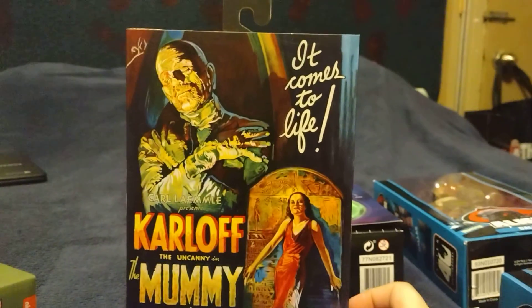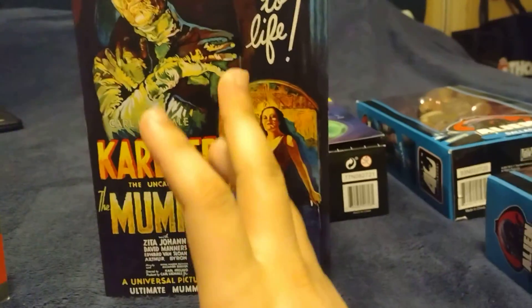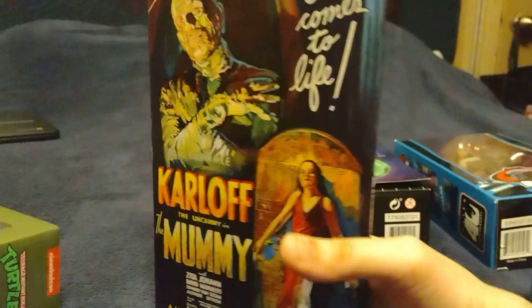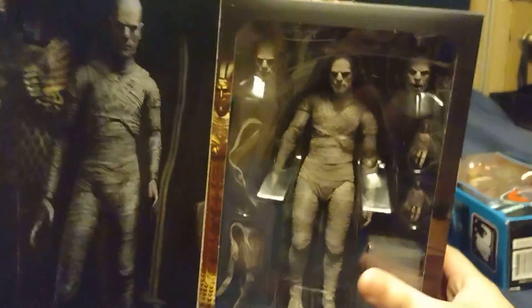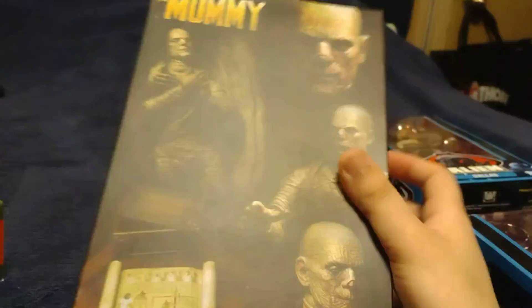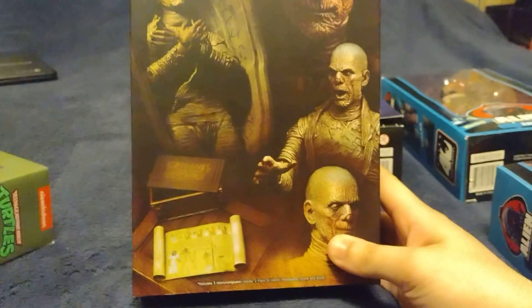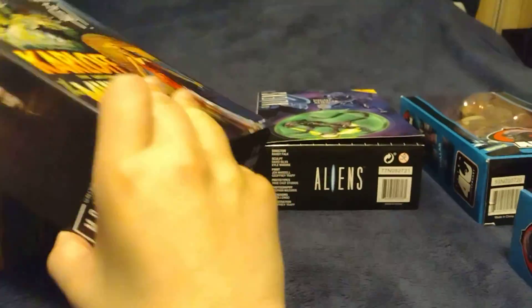I also found the Universal Monsters Mummy. This is the colored version because the black and white version won't come out until around June — though honestly the timing can change. He looks really nice. If you're into Universal Monsters, I definitely recommend it. They plan on making the Invisible Man, which I've been waiting for since the line was announced, and Dracula was confirmed last year.